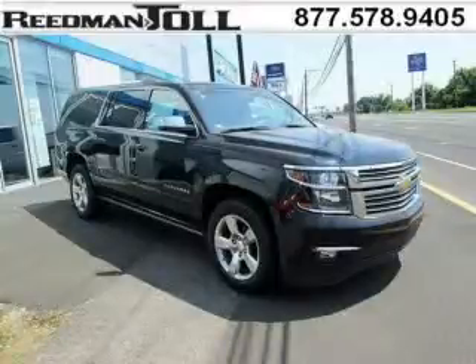Do you want to stretch your purchasing power? Well, take a look at this outstanding 2015 Chevy Suburban.